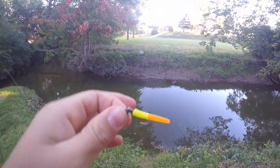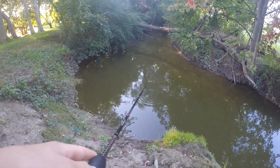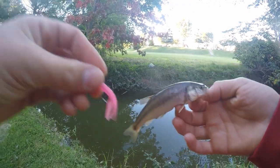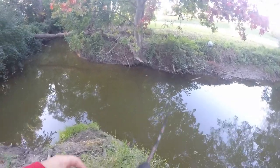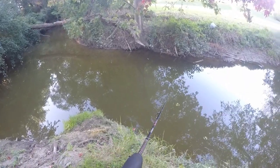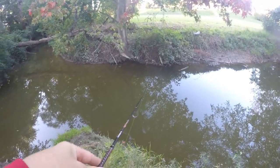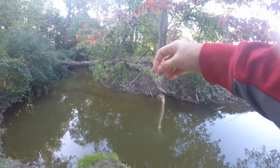We did have some pretty good luck with that spinner, but I just switched up to a little trout magnet on a jig head right here. Let's see what we can catch with that. Fish on guys — looks like a little creek chub on the trout magnet. Got him on a pink trout magnet. See you later, buddy. There's another one — another little creek chub on the pink trout magnet. We're catching a lot of these little chubs today.